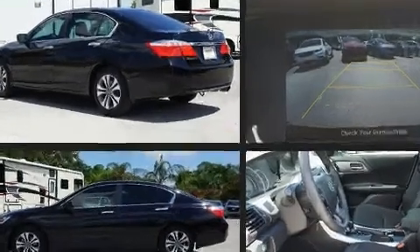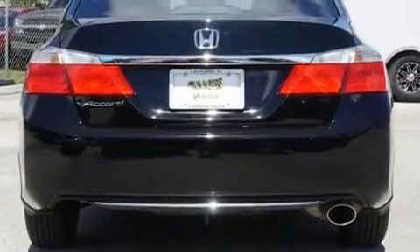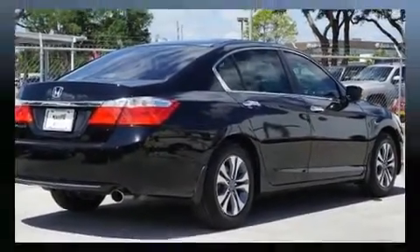It's equipped with tons of terrific amenities, but it won't break your budget — such as remote keyless entry, speed-sensitive wipers, an outside temperature display, and power windows.